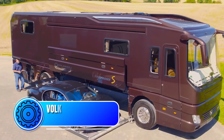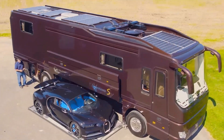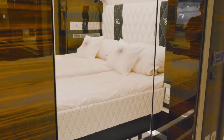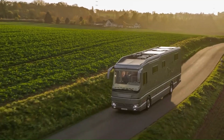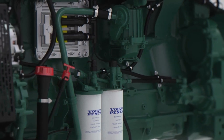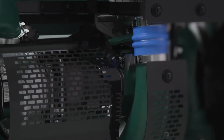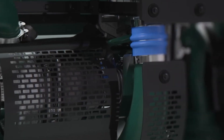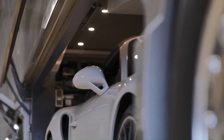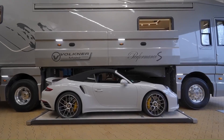At number 3, the Volkner Mobile Performance S is a true testament to the brand's commitment to power, performance, and luxury. This RV is a force to be reckoned with, boasting a rugged exterior that belies the opulence that lies within. Powered by a robust Volvo engine that produces an impressive 503 horsepower, the Performance S is capable of tackling any terrain with ease. The rear-mounted engine and air suspension system provide a smooth and stable ride even on the roughest roads, and with a top speed of 80 miles per hour, this RV can get you to your destination quickly and efficiently.